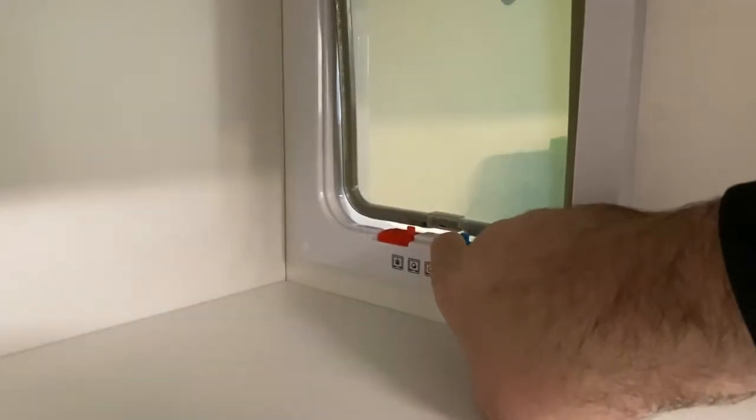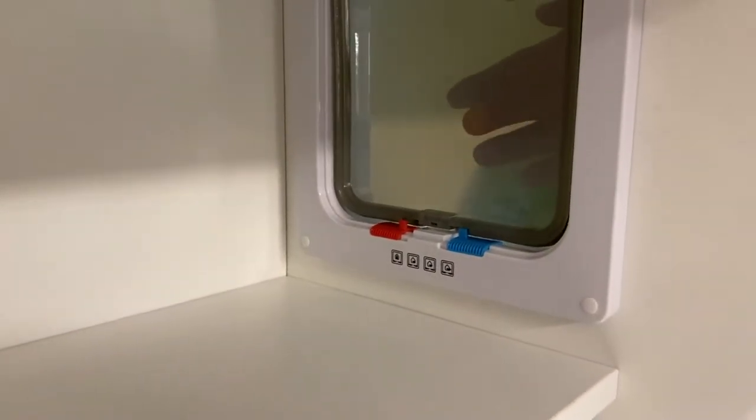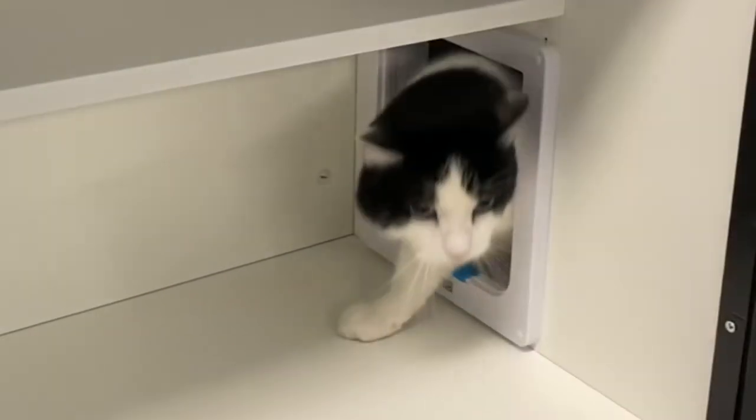These doors can be locked to prevent the cat from entering the feeding or litter areas during cleaning. In addition, they can easily be removed for training purposes or easy access to other rooms if the cat has an issue operating the door.